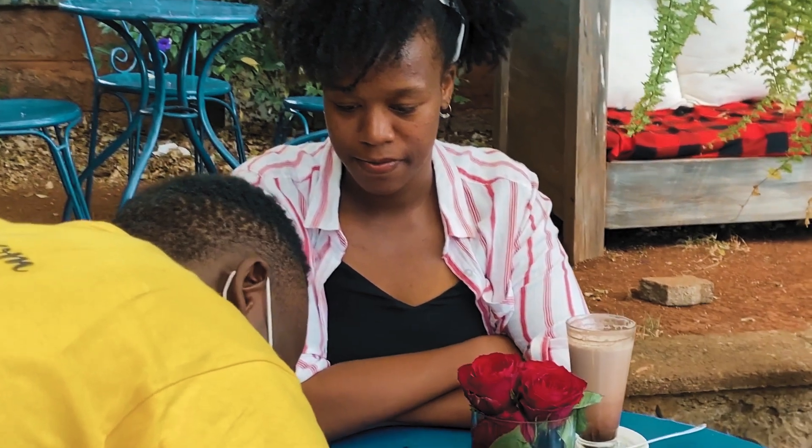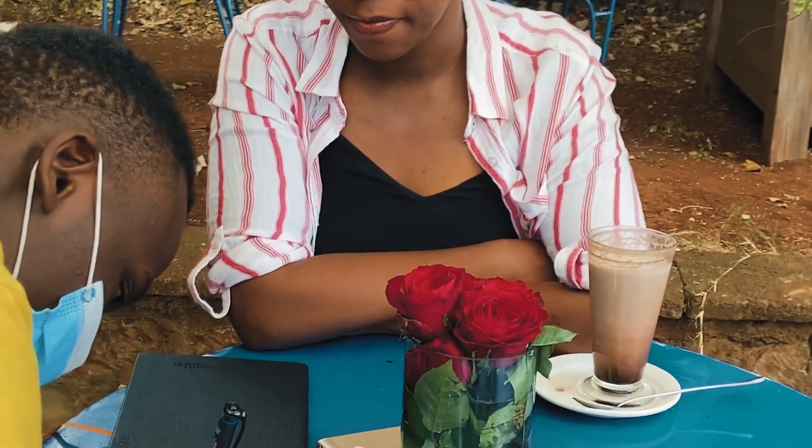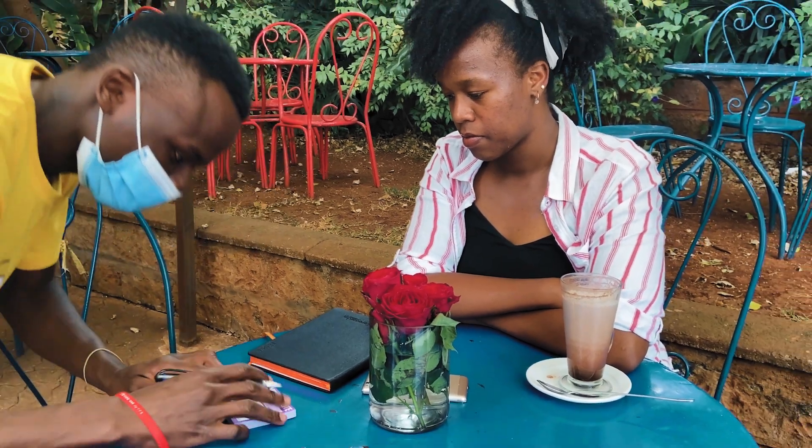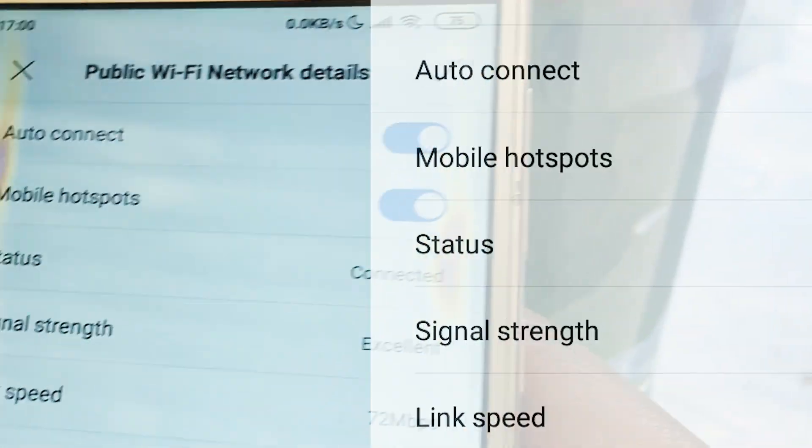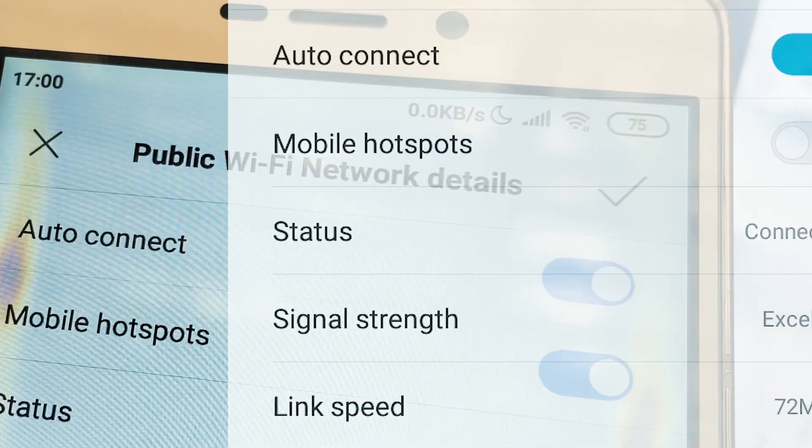Three: verify your connection. Ask an employee what the actual Wi-Fi name is to avoid connecting to a fake one. And four: never turn on the auto-connect option for public Wi-Fi, and make sure you turn your Wi-Fi off when you're done.